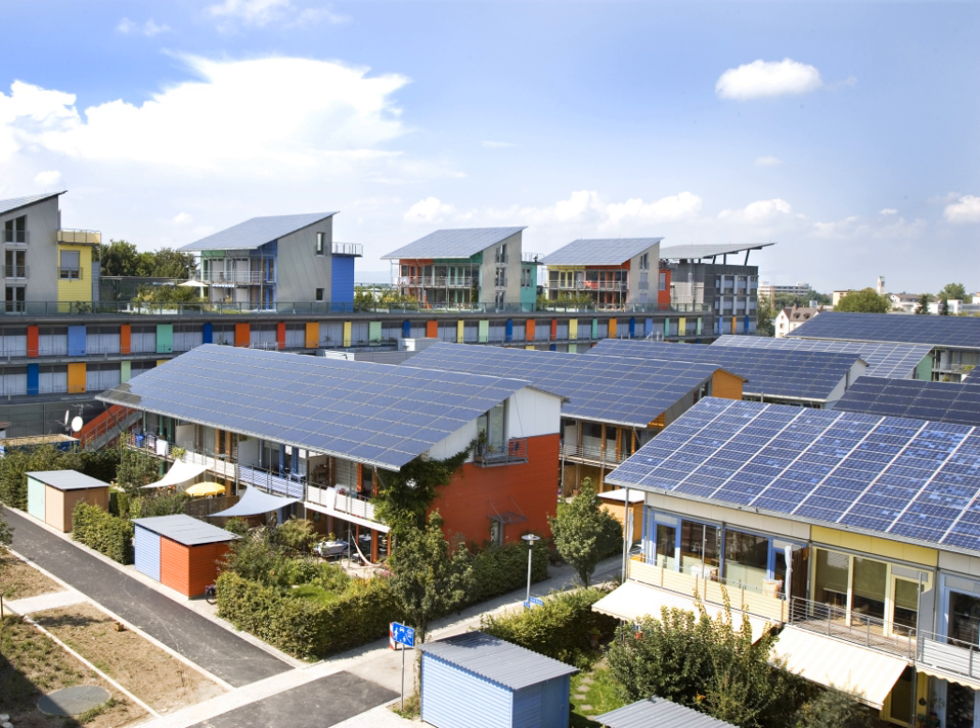Photovoltaics are best known as a method for generating electric power by using solar cells to convert energy from the sun into a flow of electrons by the photovoltaic effect. Solar cells produce direct current electricity from sunlight which can be used to power equipment or to recharge a battery. The first practical application of photovoltaics was to power orbiting satellites and other spacecraft.